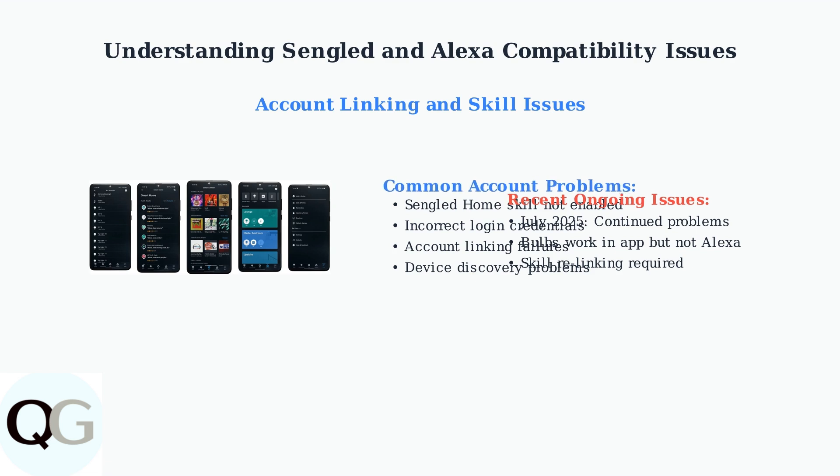Understanding these compatibility issues is the first step toward resolving them. Whether it's cloud dependency, connectivity problems, or account linking failures, identifying the root cause will help you choose the right troubleshooting approach.